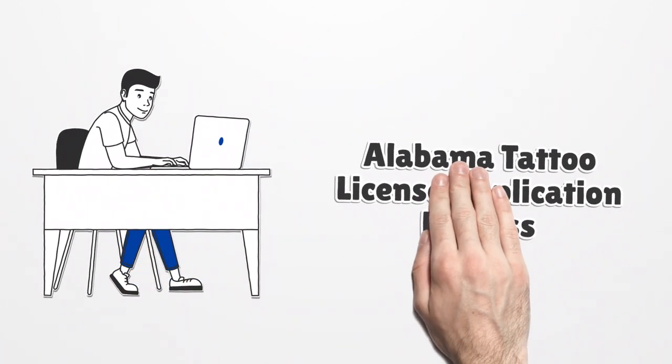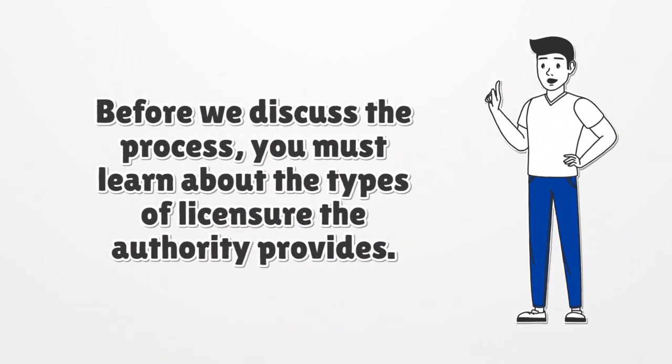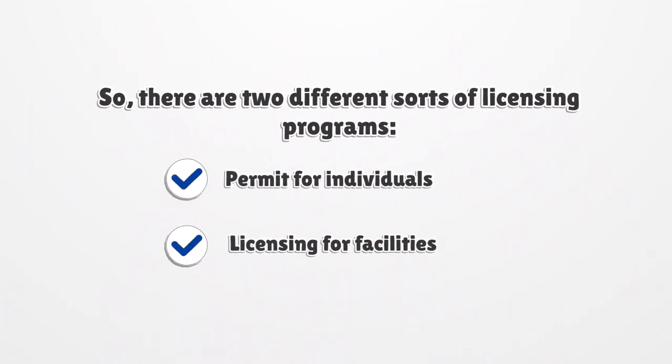Alabama Tattoo License Application Process. Before we discuss the process, you must learn about the types of licensure the authority provides. There are two different sorts of licensing programs: a permit for individuals and licensing for facilities.